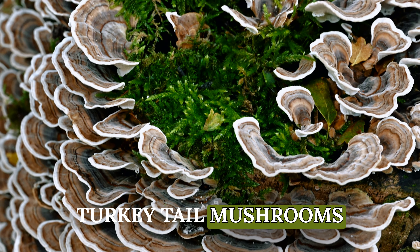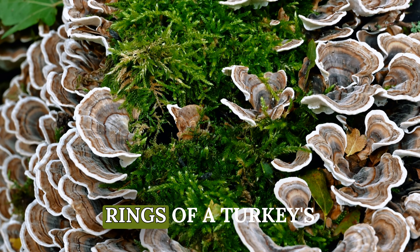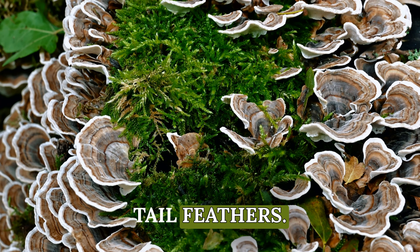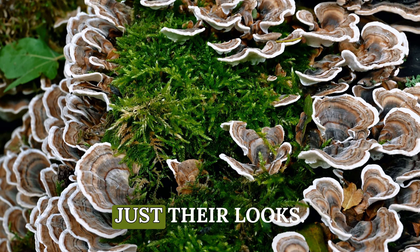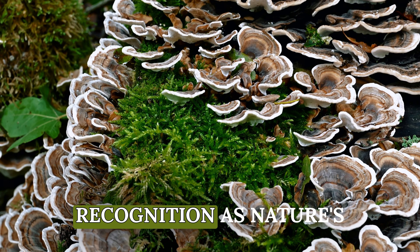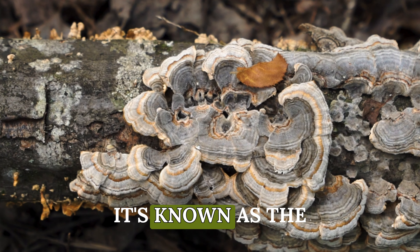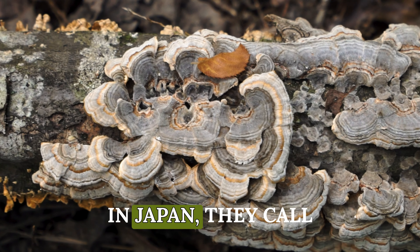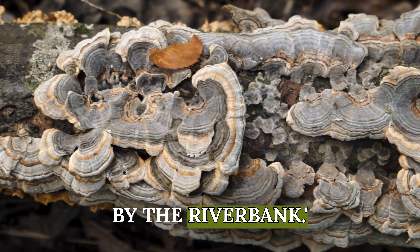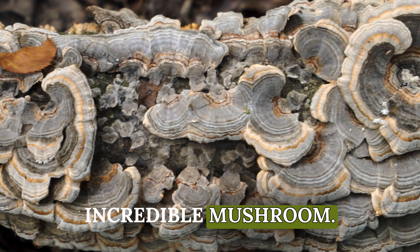Turkey tail mushrooms get their name from their unique appearance, resembling the fan-shaped multicolored rings of a turkey's tail feathers, but there's so much more to them than just their looks. Let's explore why turkey tail is gaining recognition as nature's immune champion. In Chinese culture it's known as the cloud fungus, and in Japan they call it the mushroom by the riverbank. The cultural significance adds to the mystique of this incredible mushroom.